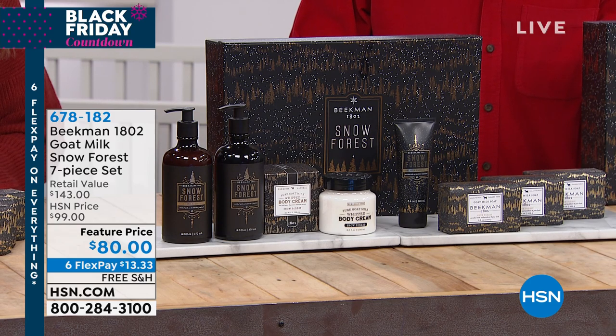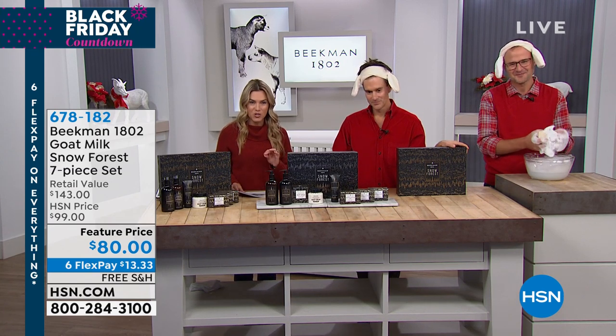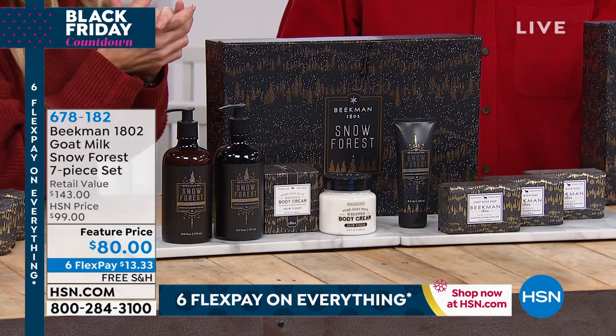It is only $80 today. You're getting all full-size products and free shipping and handling, and six flexible payments of only $13.33. If you want to be a star gift giver this holiday season, this is the one that you give.